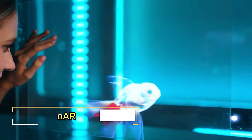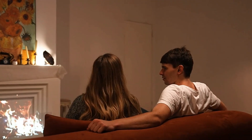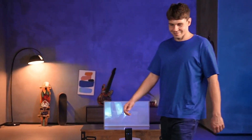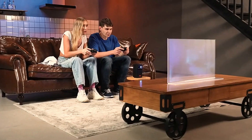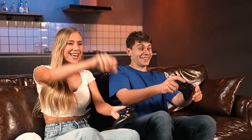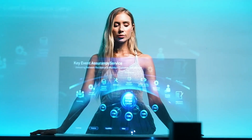Nano AR. Introducing Nano AR, the ultimate transparent projector screen designed for everyday users. If you've ever wanted an affordable AR experience, now's your chance. The 14-inch Nano AR model is available for just $49 and supports resolutions up to 8K, delivering stunning visuals with impressive clarity.